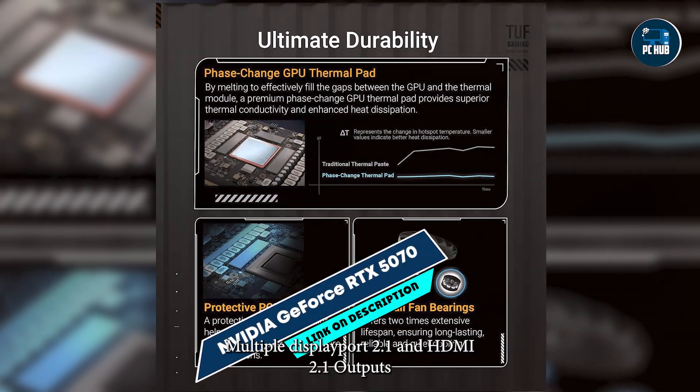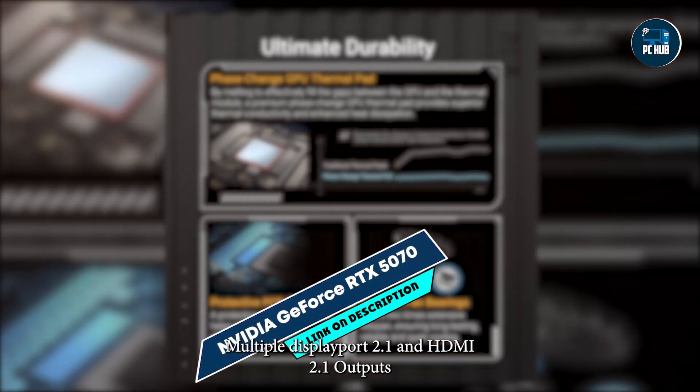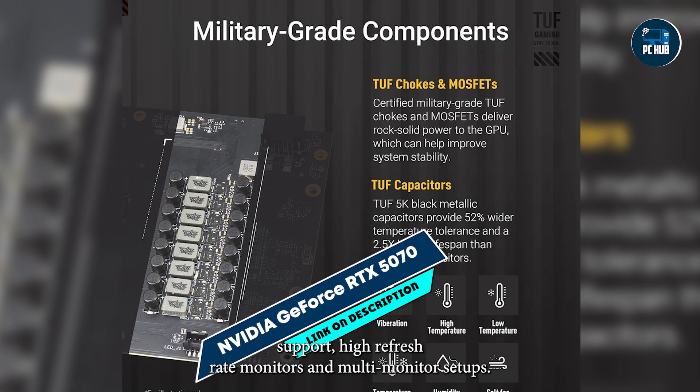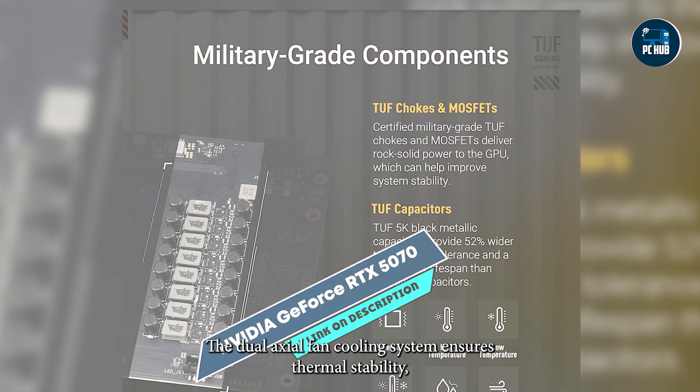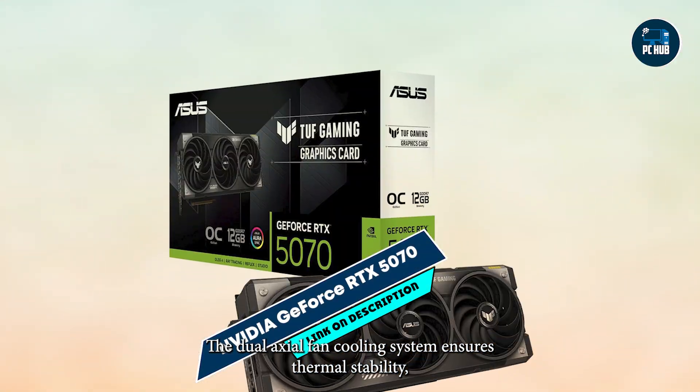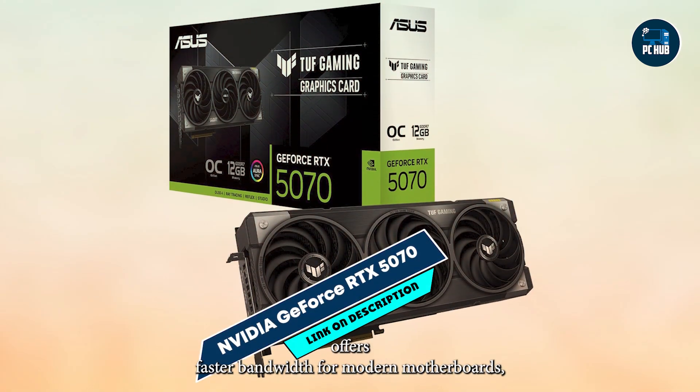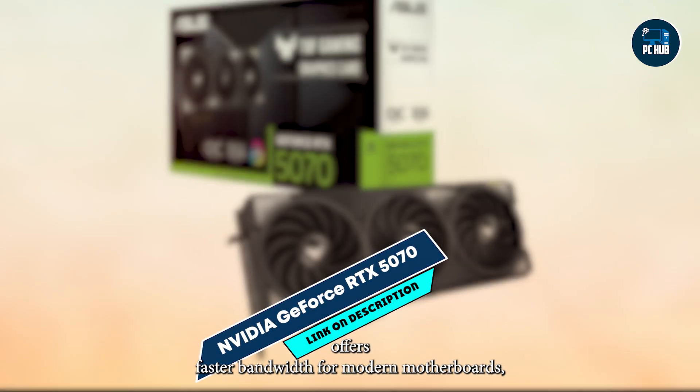Multiple DisplayPort 2.1 and HDMI 2.1 outputs support high refresh rate monitors and multi-monitor setups. The dual-axial fan cooling system ensures thermal stability, while PCIe 5.0 compatibility offers faster bandwidth for modern motherboards.